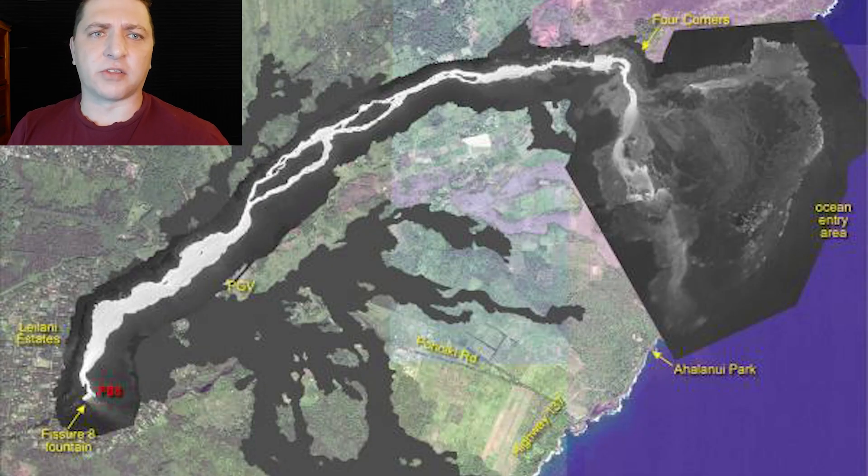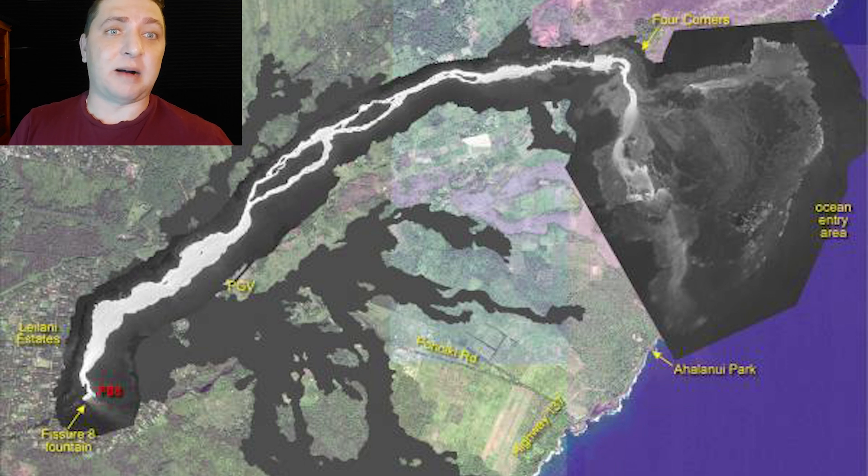On July 8th, looking at the USGS thermal map, the lava channel is still feeding down to the Kapoho region, but things start to get a little different. The lava flow is primarily moving along the southern edge, working towards the Ahalanui and Warm Pond, while the northern flanks are still expanding as well. Just because the channel stops feeding doesn't mean the leading edge stops immediately — that's something we'll continue to see throughout this eruption.